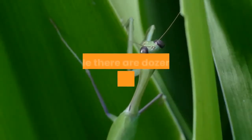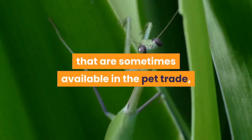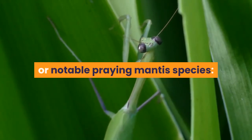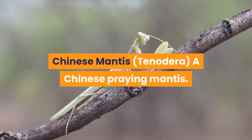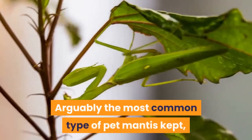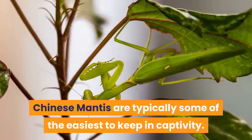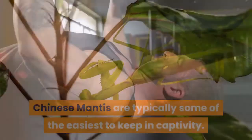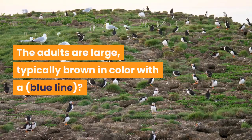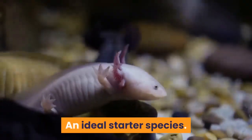While there are dozens of praying mantis species sometimes available in the pet trade, here are some of the more commonly available. The Chinese Mantis, Tenodera, is arguably the most common type of pet mantis kept. Chinese mantis are typically some of the easiest to keep in captivity — they are hardy and represent very few problems. The adults are large, typically brown in color with a blue line. An ideal starter species.